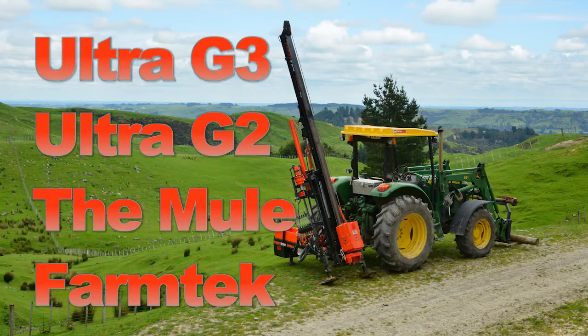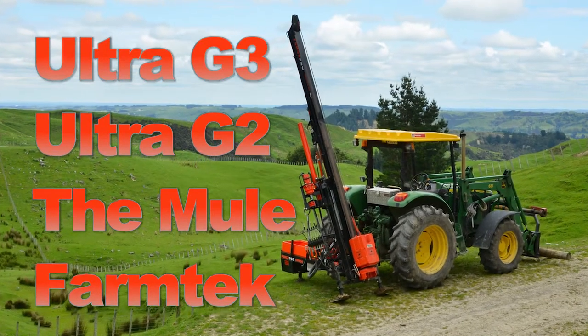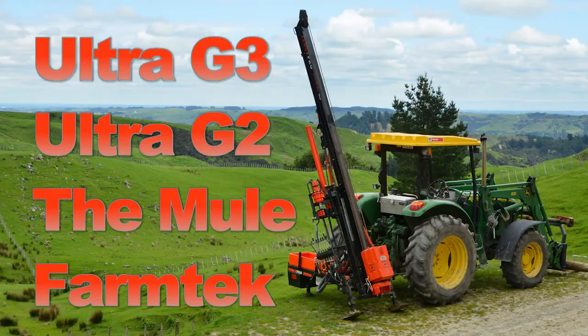FencePro, your leaders in professional post driver innovation. Advancing agriculture.